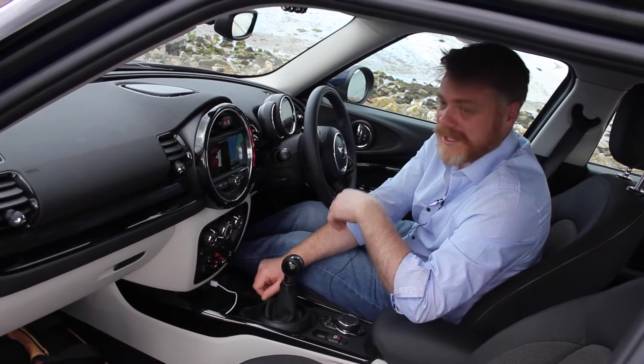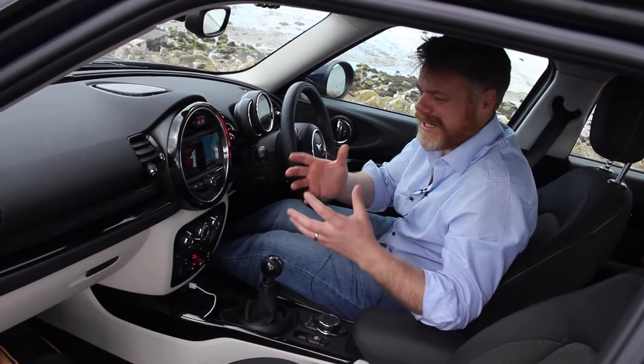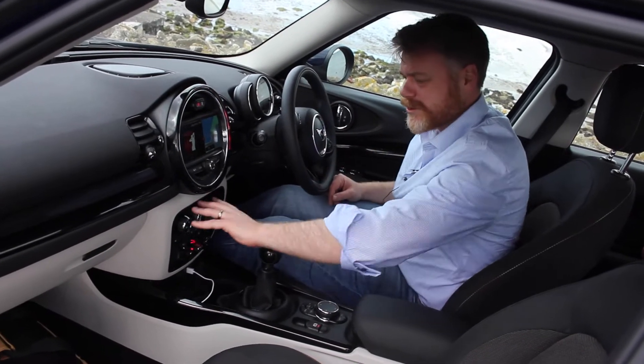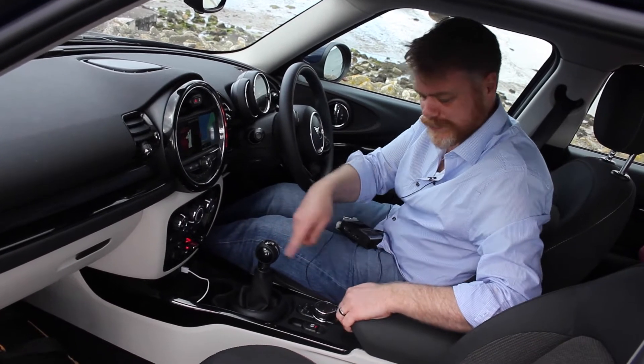This is the start-stop button — press it and the engine starts. It just looks cool; it's like being in a proper cockpit. Then of course you've got your air conditioning controls, AC, seat warmers, and stuff like that as well.